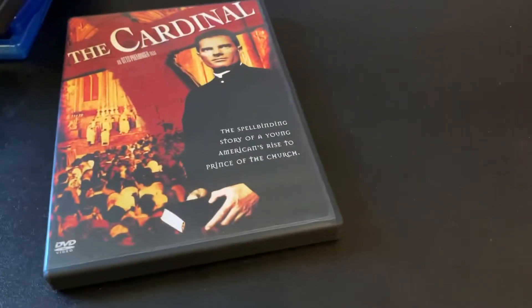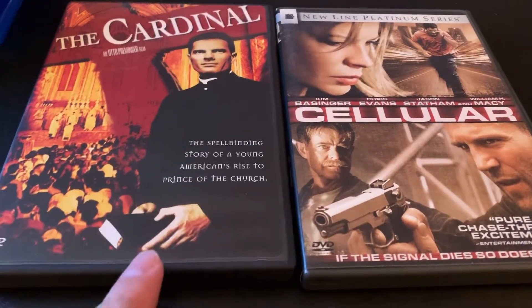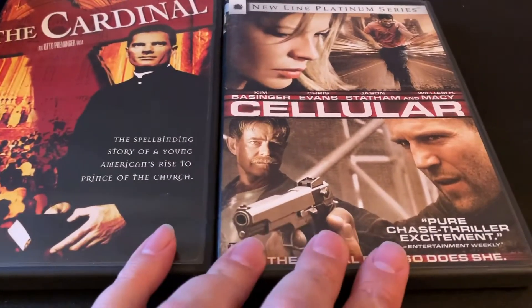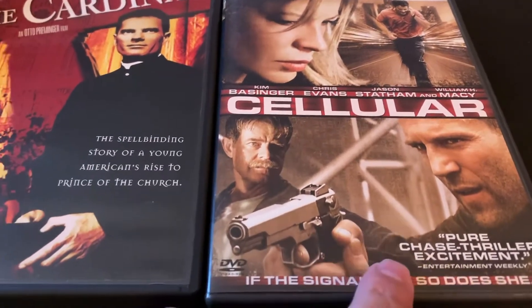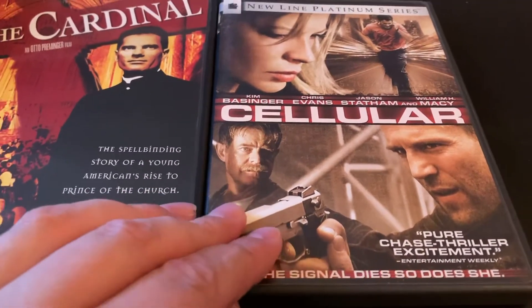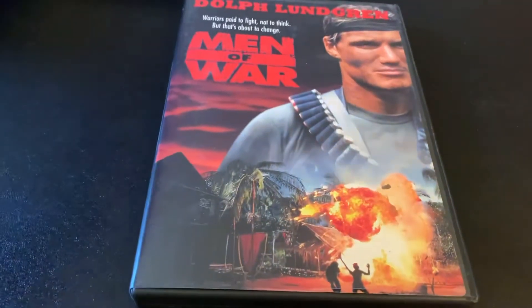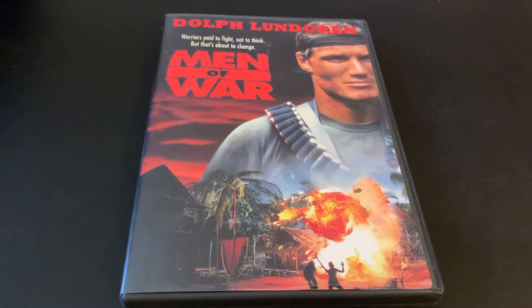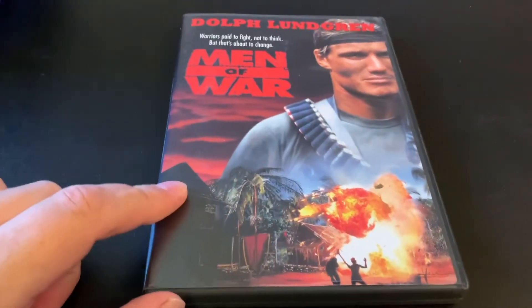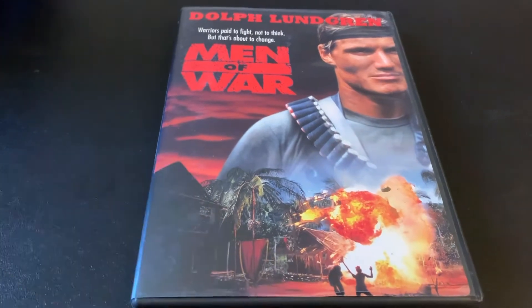A couple more VHS upgrades with these two films. This is an Otto Preminger film. This one I actually haven't seen, but it has Chris Evans and Jason Statham, so I went ahead and picked that up for a good price. And Men of War with Dolph Lundgren — upgrading a VHS here also. I remember really liking this movie when I saw it years ago, so happy to upgrade that one.